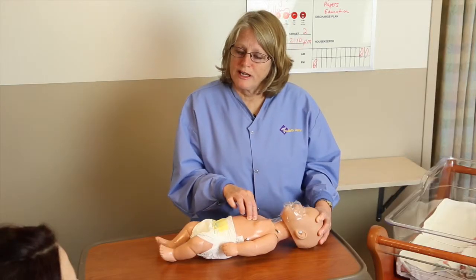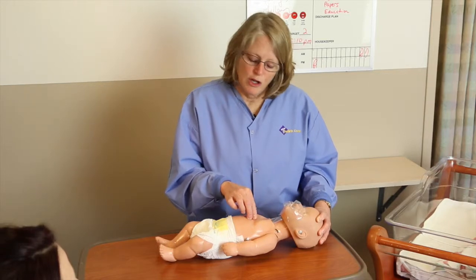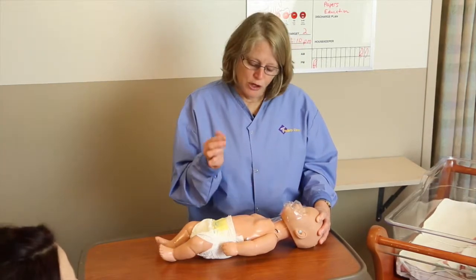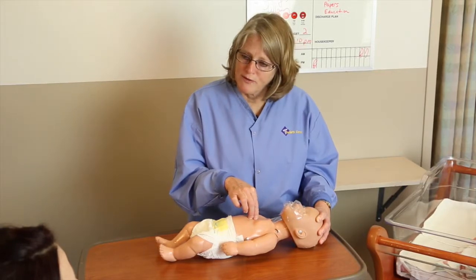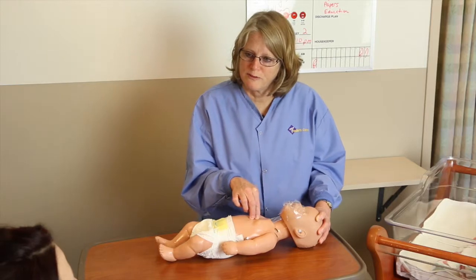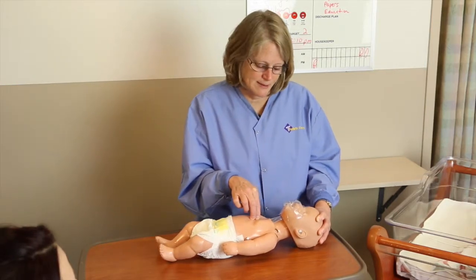After the 30 compressions, you move to breathing. During compressions, allow the chest to completely recoil. Never lift your fingertips off the skin so that you're not pressing in different directions — always keep your fingertips on the skin.